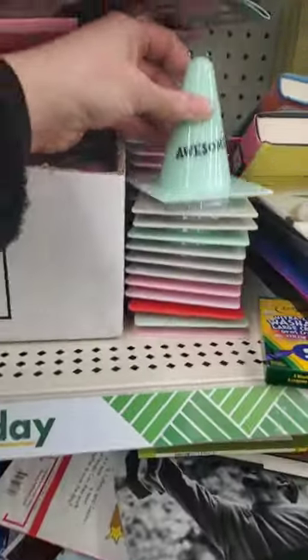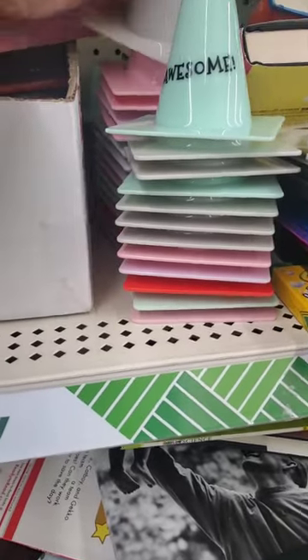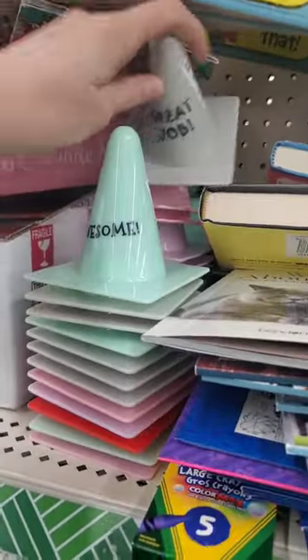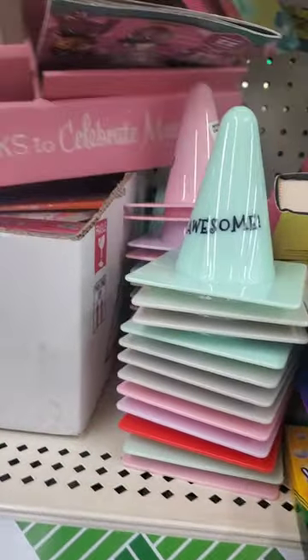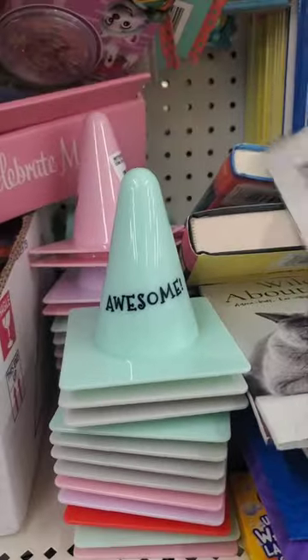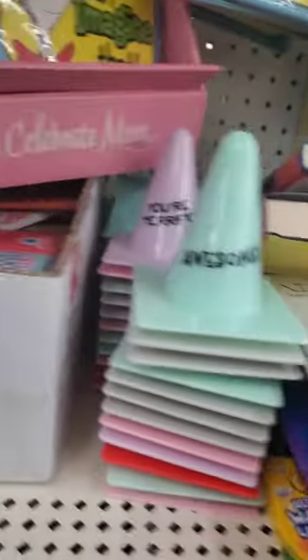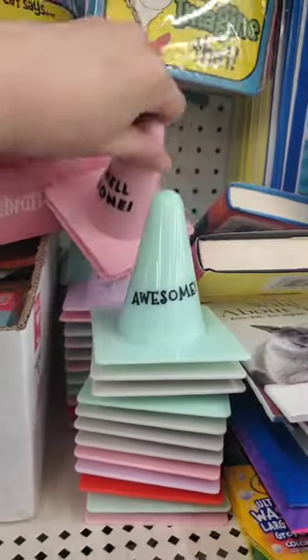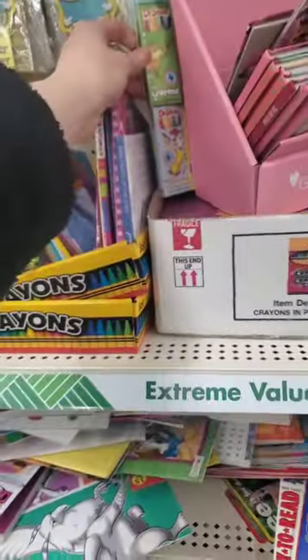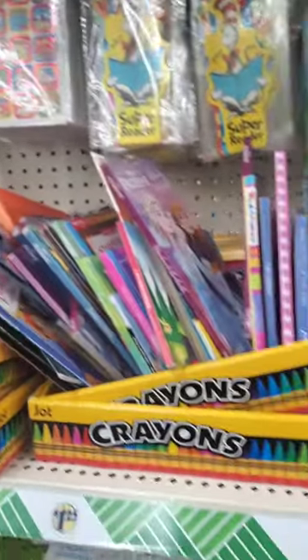Maze Mania — this would be fun to put in a Valentine's Day basket. These little cones are new to me — 'Awesome,' 'Great Job,' and there's pink and purple too. The pink one says 'Well Done' and 'You're Terrific.' They also have a nice six-pack of Dr. Seuss crayons — I really like that.